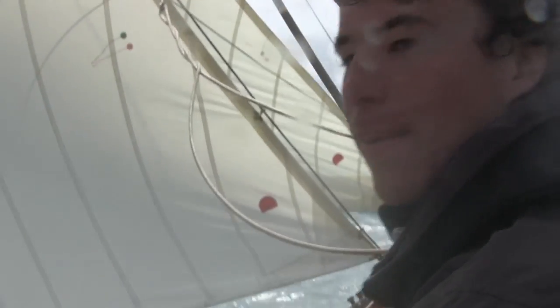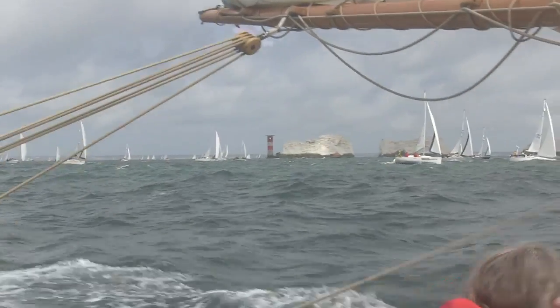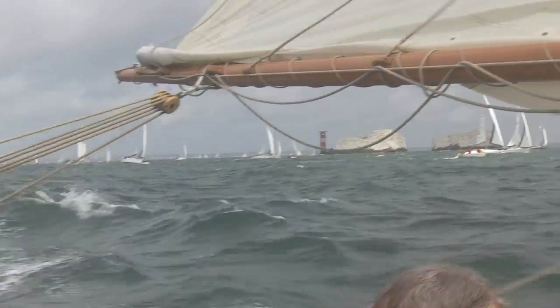That's always a big wave. We round the iconic Needles Lighthouse, the first turning mark of the course, and head south to St Catherine's.